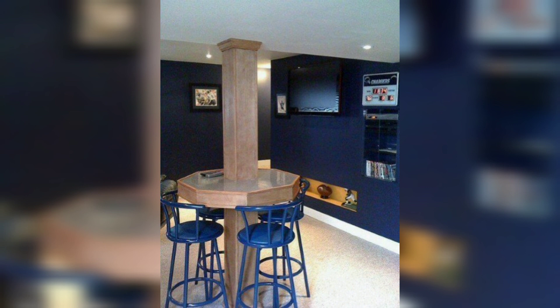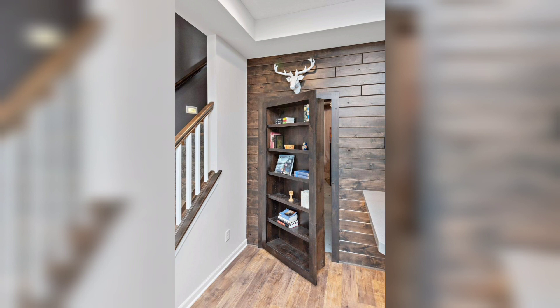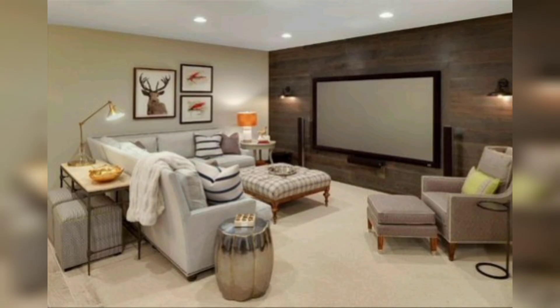Watch the video start to end — these ideas are so gorgeous, stunning, and so beautiful. I really hope that you all love these ideas. If you like these ideas, then please like this video and share it with your friends and family who want beautiful and gorgeous basement decorating ideas.